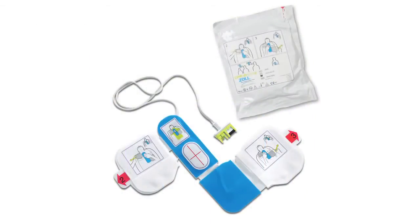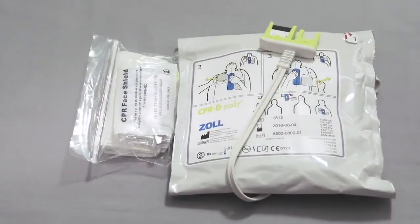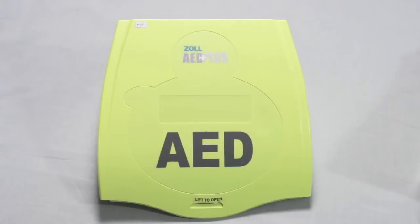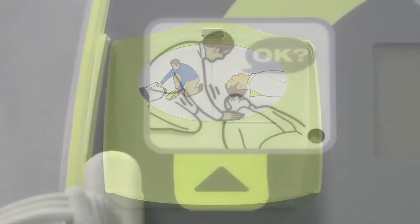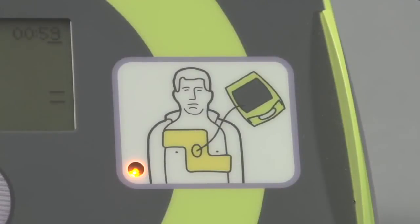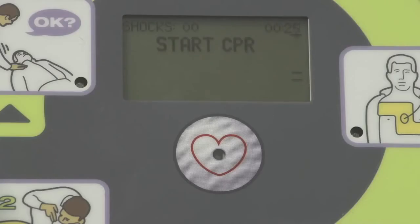It uses the same CPR-D pads for fast and accurate electrode placement, and these pads are equipped with the same package of rescue accessories. The lid is also the same and can be used for passive airway support. The same graphic icons recall the rescuer's training and show them what to do, along with the same display screen and voice prompts.